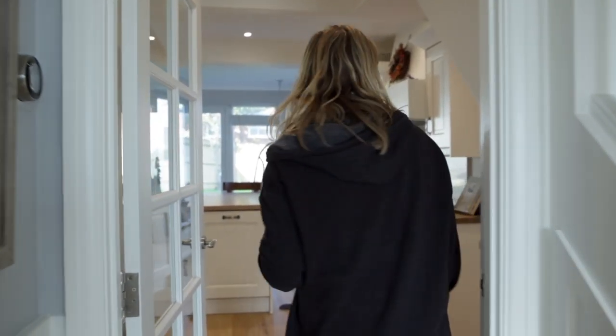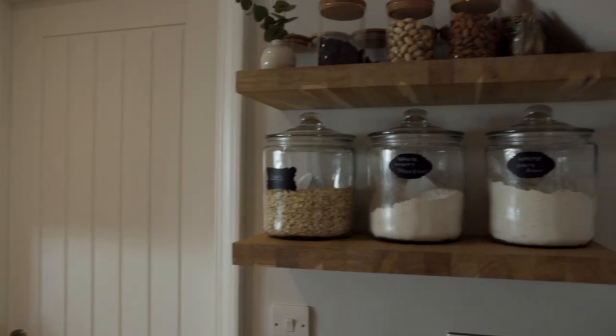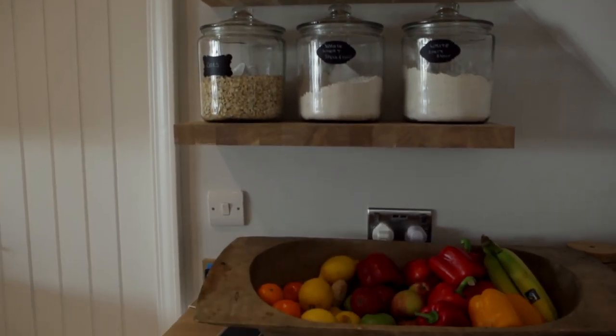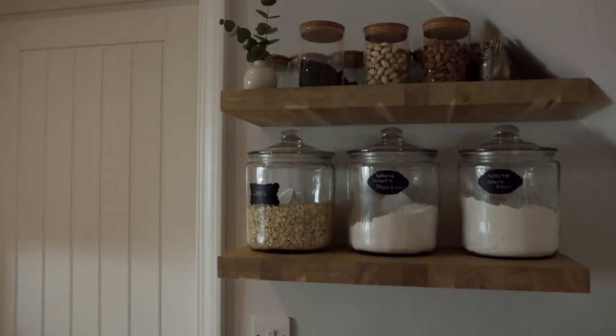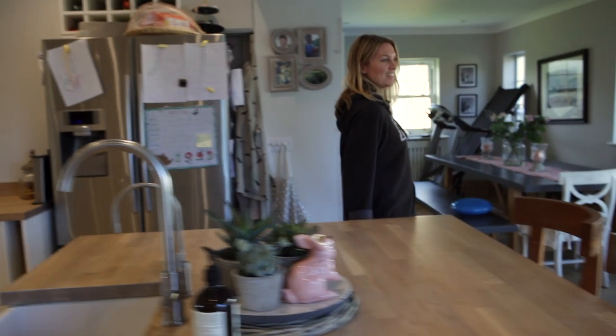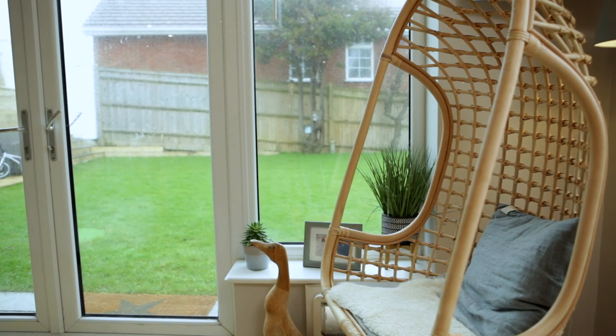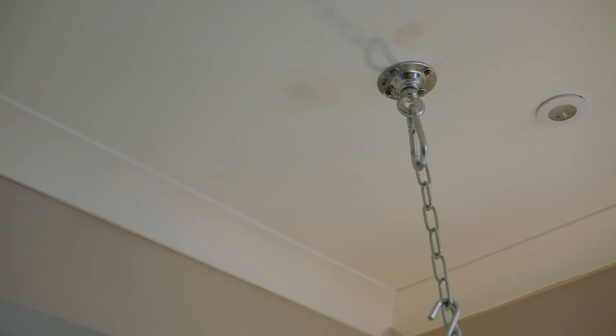In here is the kitchen. We have all our baking stuff over here, so Dylan likes to bake and we keep all that there. This is our calming space over here. It's probably my favorite corner in the whole kitchen.